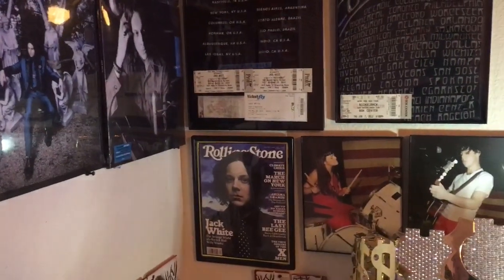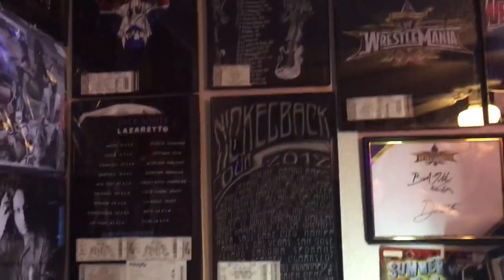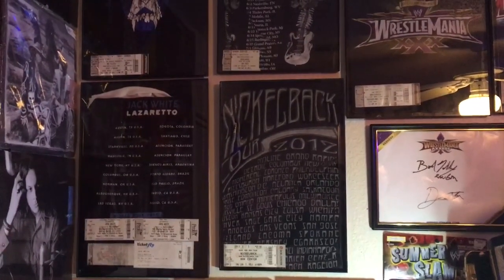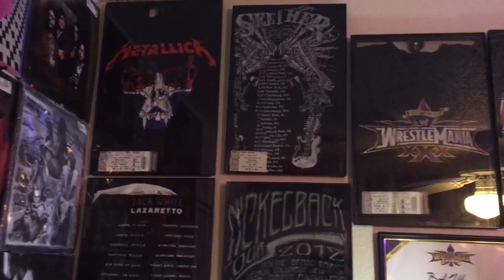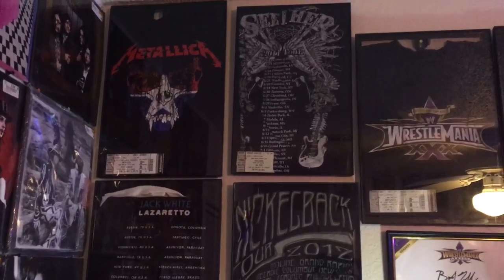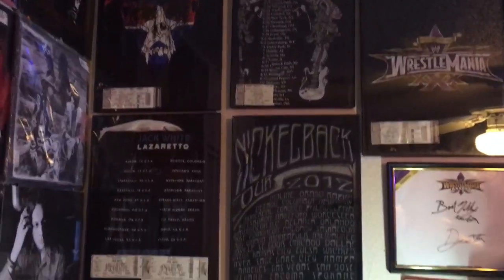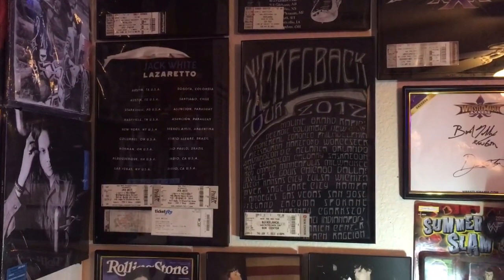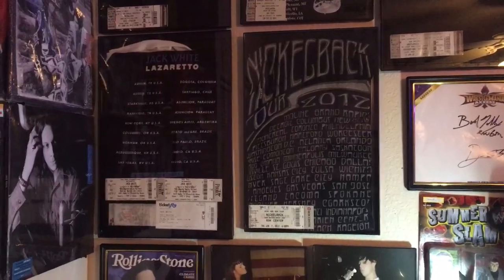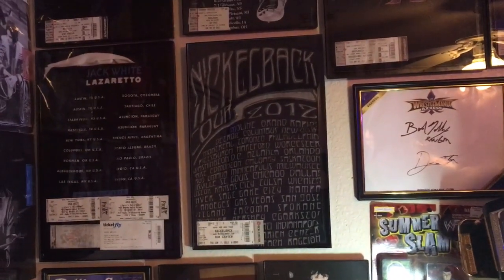Then I've got all my random stuff here — Jack White Rolling Stone magazine, pictures of Meg and Jack, my t-shirt plaques that I made. It's just an event t-shirt with the ticket from said event. I've got Metallica up top from their Dallas show in 2017, Seether from Rocklahoma 2011, Jack White from February 2015 — the Norman, Oklahoma show, the infamous guacamole incident. I've got tickets from all the Jack White shows I've been to in there. Then we've got Nickelback from the 2012 tour.